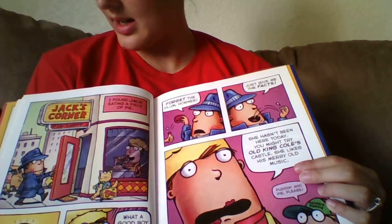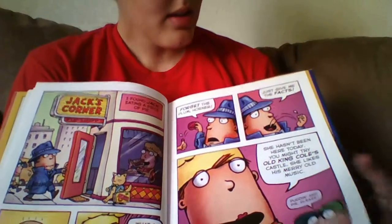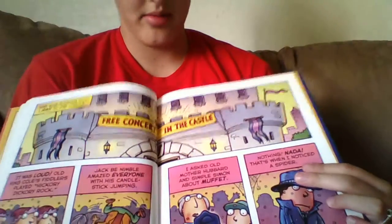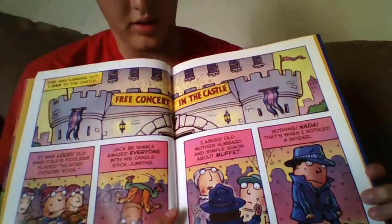Here he is going to Jack's Corner Pie Shop. He's still trying to find Miss Muffet and has no clue where she is.